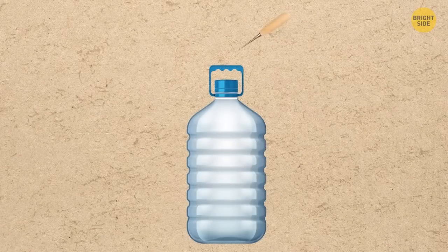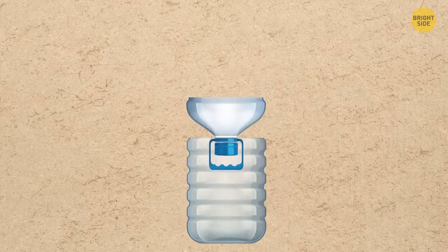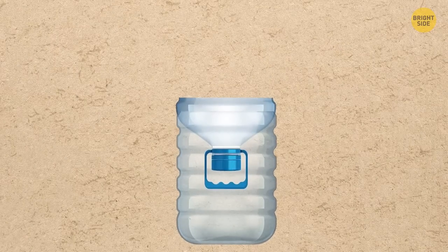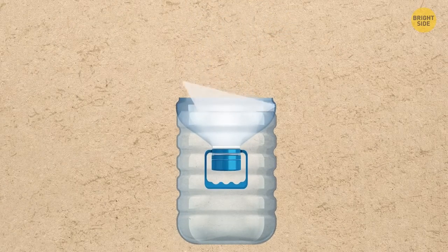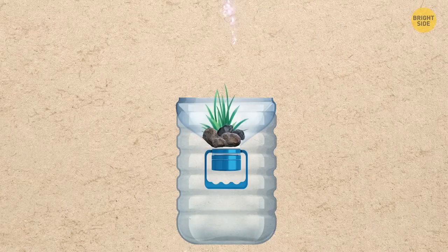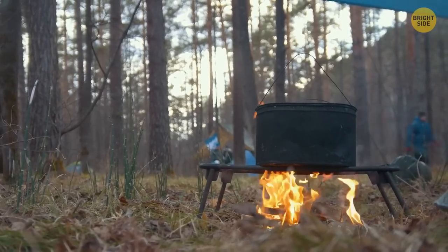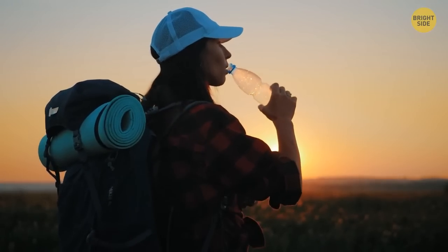Punch holes in the cork of a plastic bottle and screw it tight. Cut off the top of the bottle and turn it upside down. Place a rolled napkin or toilet paper in the neck of the bottle, then put some coal, grass, and stones and pour turbid water into this handmade filter. You can then boil this filtered water and drink it if you get thirsty in the wild.